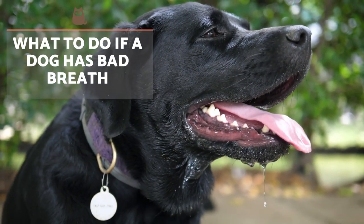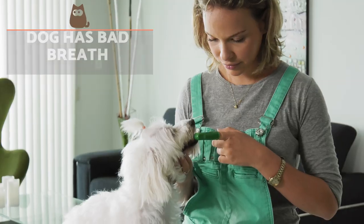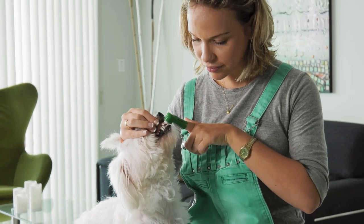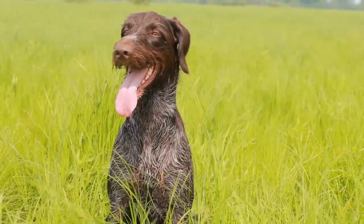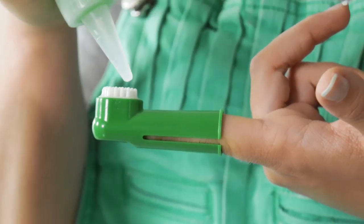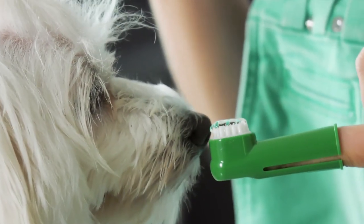What to do if a dog has bad breath? Apart from a serious health problem, there are ways to combat bad breath in dogs. Performing regular brushing is one of the main solutions — ideally done on a daily basis. However, if this is not possible, we can clean our dog's teeth three to four times a week. This allows us to eliminate tartar, plaque, and bacteria. We always need to use a specific brush and toothpaste for dogs, not those for human use.